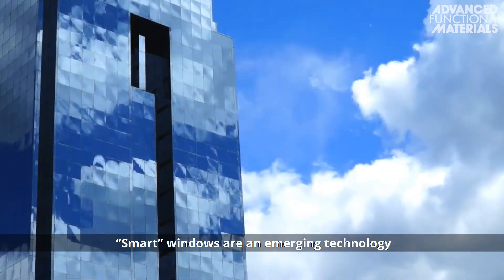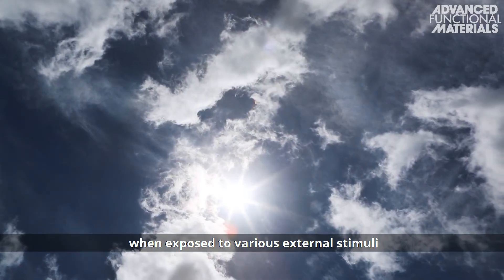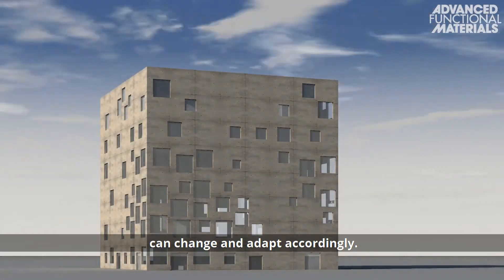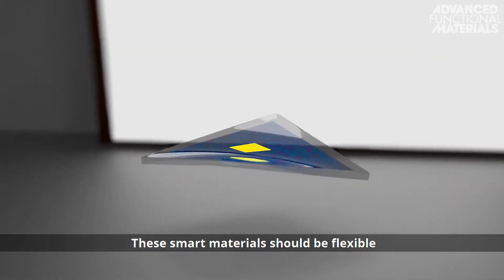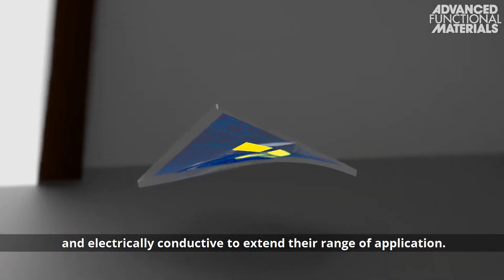Smart windows are an emerging technology in built environments whose materials, when exposed to various external stimuli such as light or heat, can change and adapt accordingly. These smart materials should be flexible and electrically conductive to extend their range of application.